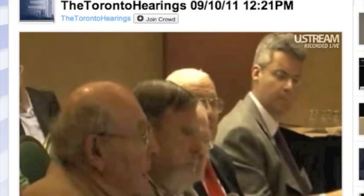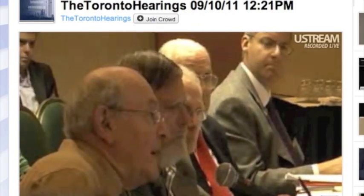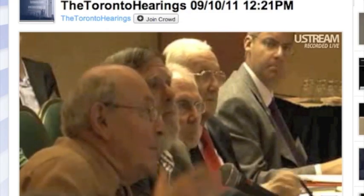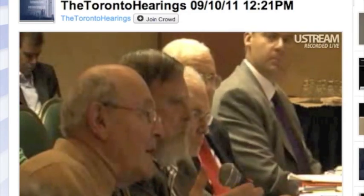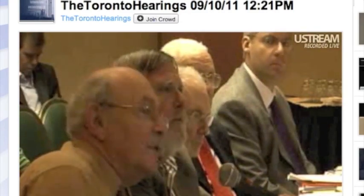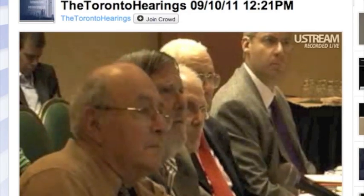Professor Lee, is it the case that nanothermite or thermite is one of the prime elements or devices used by controlled demolition experts to cut through steel girders? No, I would say absolutely not.